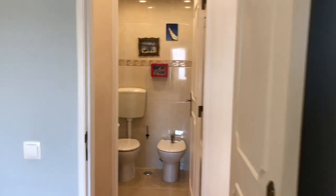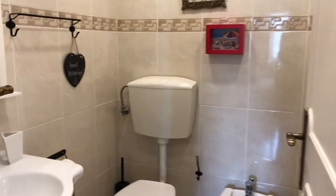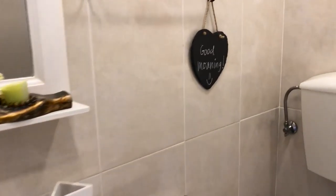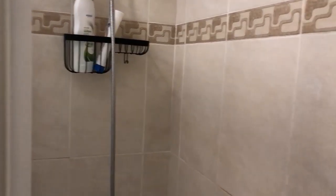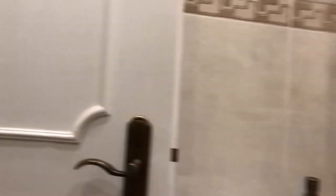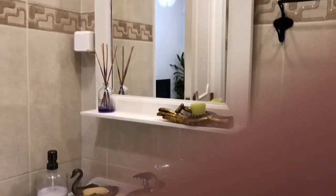In front we have the bathroom with the toilet, sink, and a tub. As you can see, it's a tub with a shower. On this side you have the sink with a mirror.